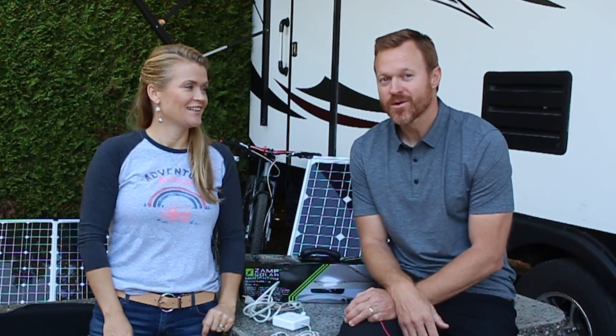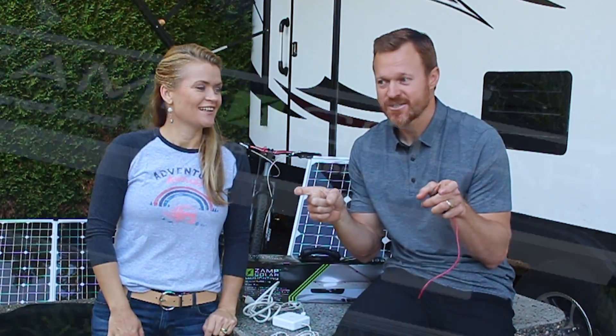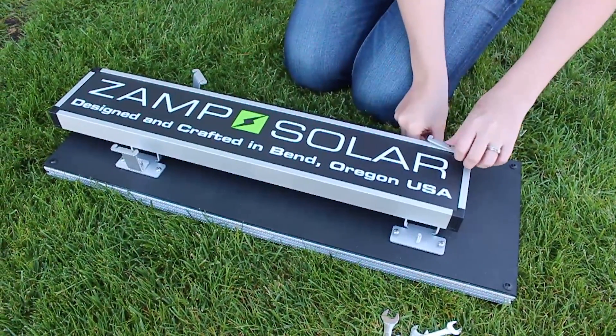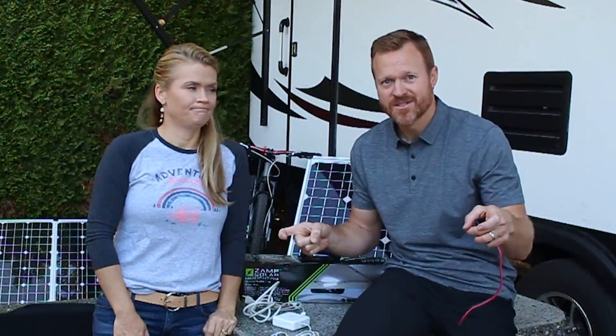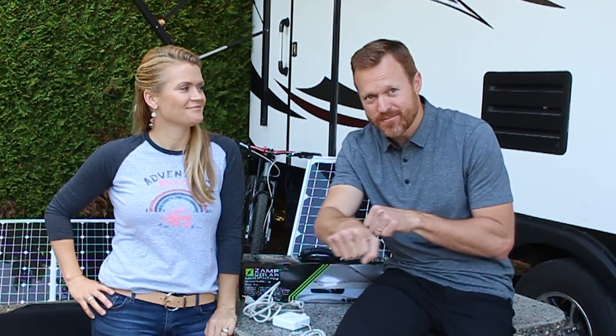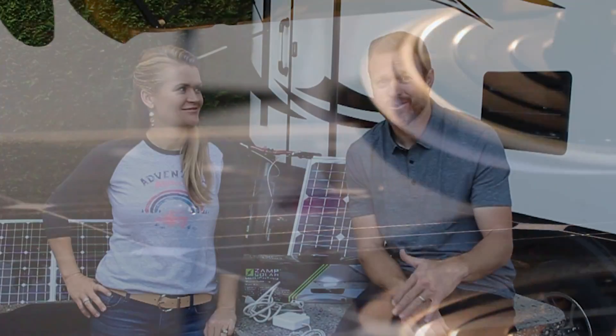When we toured Zamp in Bend — which is this weekend's video — it was really cool to see they had adjustable clips on their rooftop units so you can move the clips anywhere you want on the panel, giving you choice of where to install them on your roof. They were out there polishing the panels before putting them into boxes, and part of that is because it's all US-made.